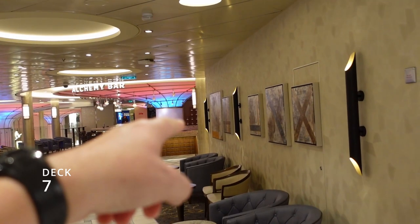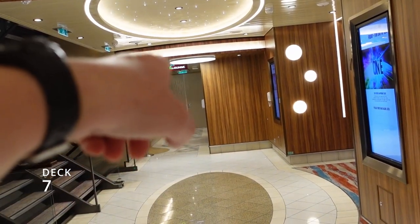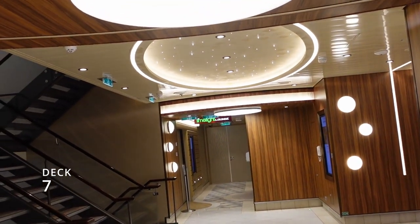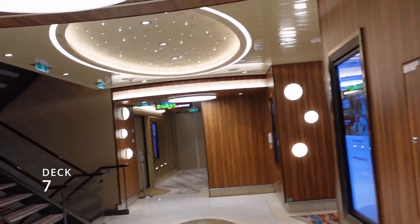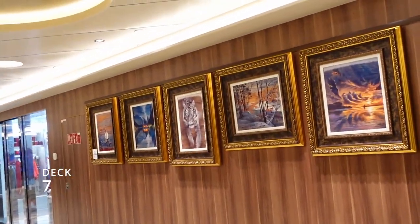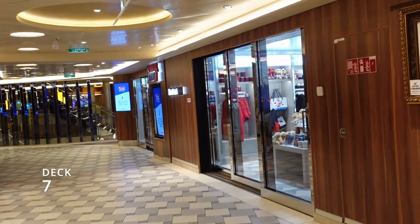At the Alchemy Bar you can go in to the right, or you can come up and walk down the hallway to the Lime and Lava Lounge where the other comedy show is at. It's a much smaller venue — they usually have the kid-friendly comedy there.